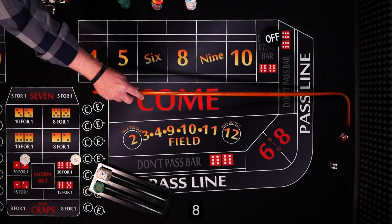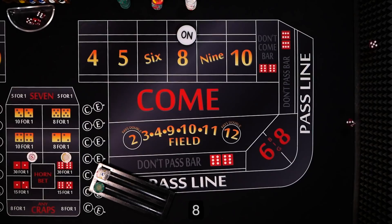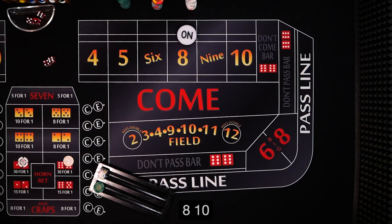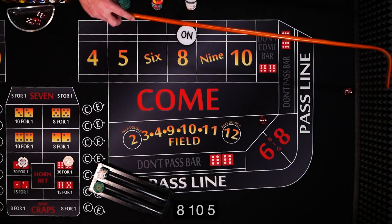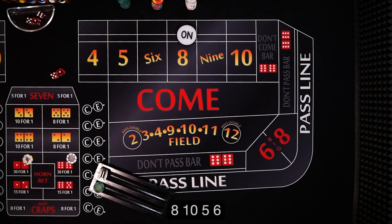Alright, coming out again — we're back on that eight, easy. Again props come down. We're coming down to the wire: two or twelve, let's go! There's the ten — that doesn't help us. Five. Very difficult to roll these — one in thirty-six chance every single time.